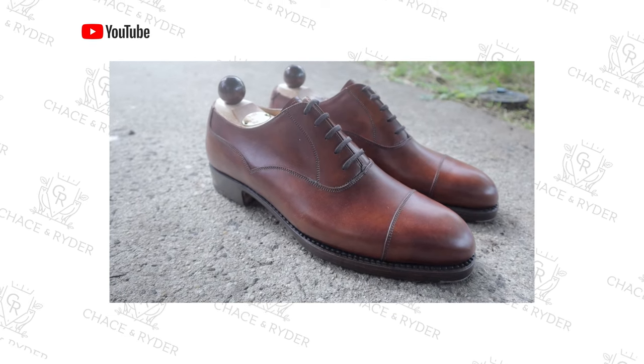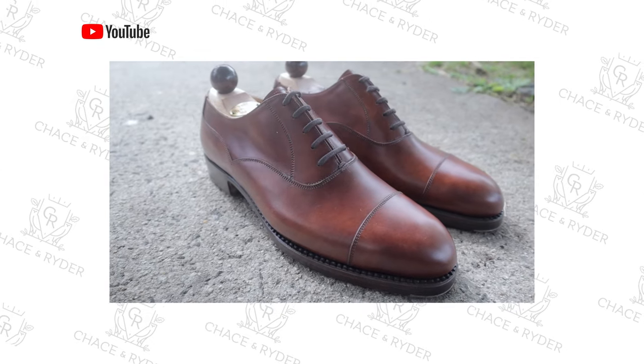I ended up going with the Duxton because a few years ago I did an unboxing of a shoe from Vass — the Old English 2 in gold museum calf. Unfortunately those didn't fit me well and I sold them. When I saw the Duxton had a similar design and the same leather, I couldn't pass it up. To be fully transparent, I did not pay for the shoes and Seamless Bespoke has no say in anything you're going to hear in this video.